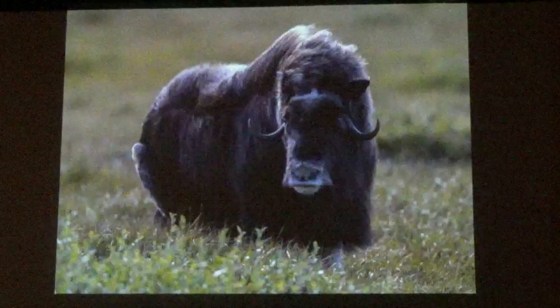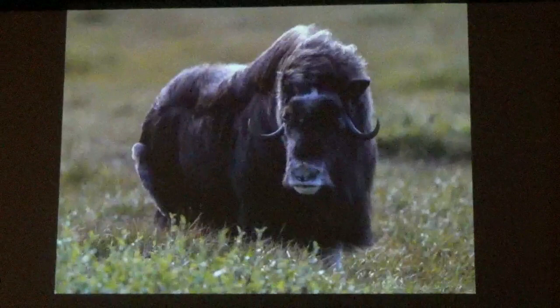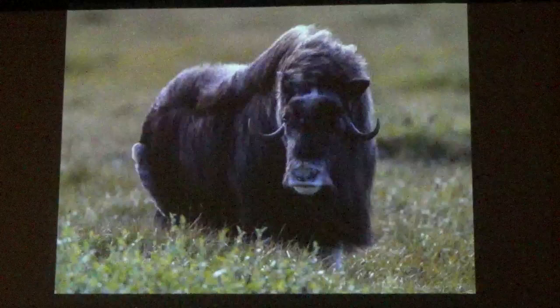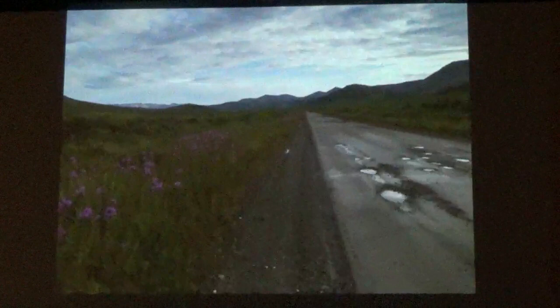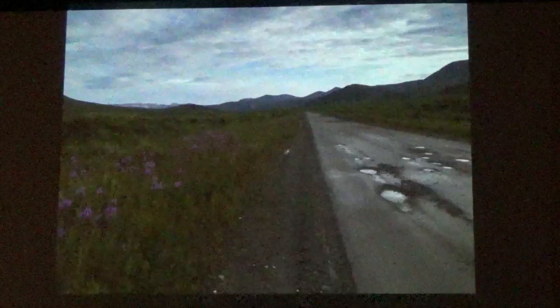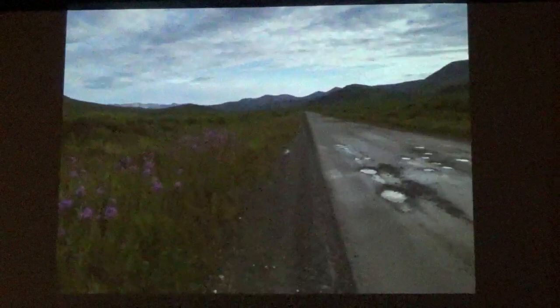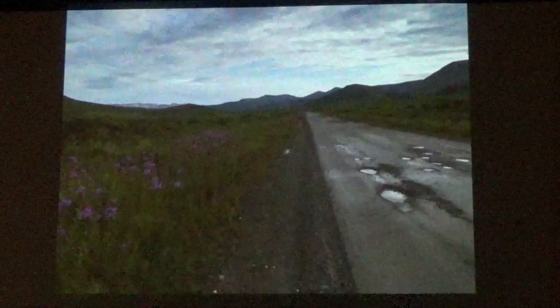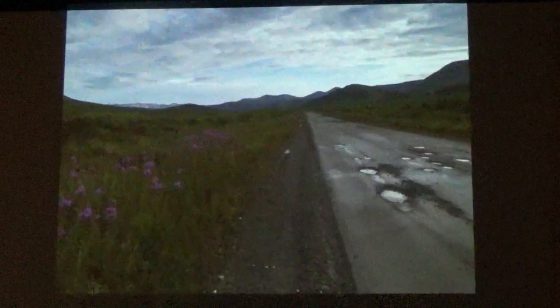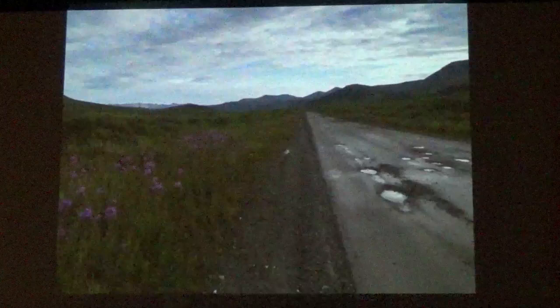Musk oxen have two layers of fur. The outer layer is long guard hairs, and the inner layer is called qiviut — it's softer and finer than cashmere, and eight times warmer than wool. This was the Kougarok Road going down into the Kigluaik Mountains. There are no rental car agencies in Nome — two hotels rent cars. I rented a car from my hotel to explore the three roads. I had gone out on the Kougarok Road, was about 20 miles outside of town, when the check engine light came on. I stopped and checked for leaks, but figured if I went back I probably wouldn't get another car — so I kept going. After about 15 miles the light went out, which I took as a good sign, so I kept going.